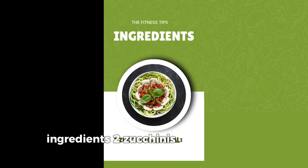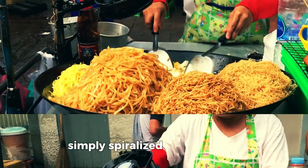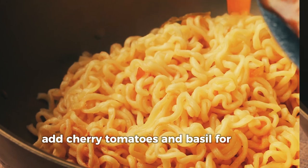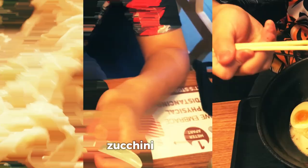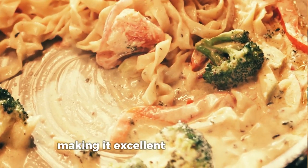Ingredients: 2 zucchinis spiralized into noodles, 2 tablespoons homemade or store-bought pesto, cherry tomatoes and fresh basil for garnish. Simply spiralize the zucchinis, sauté lightly in olive oil, and toss with pesto. Add cherry tomatoes and basil for extra flavor. This low-carb meal is perfect for dinner when you want something light yet satisfying. Zucchini noodles are a great way to lower your carb intake while still enjoying all the flavors of a pasta dish, making it excellent for weight loss.